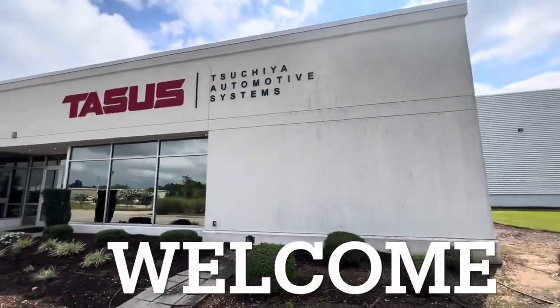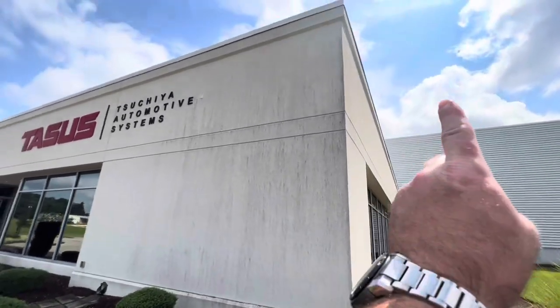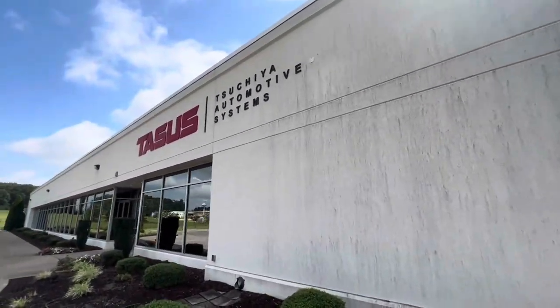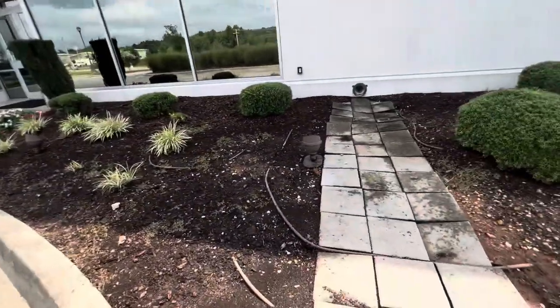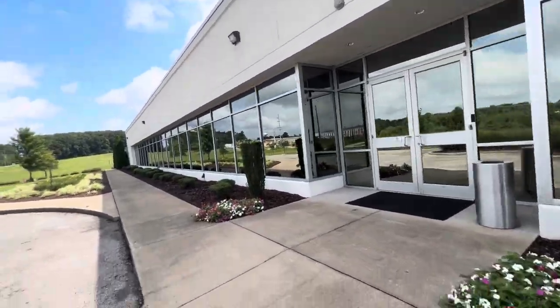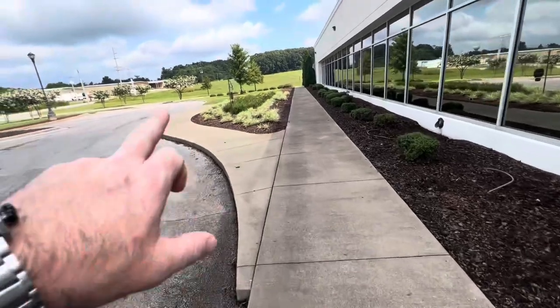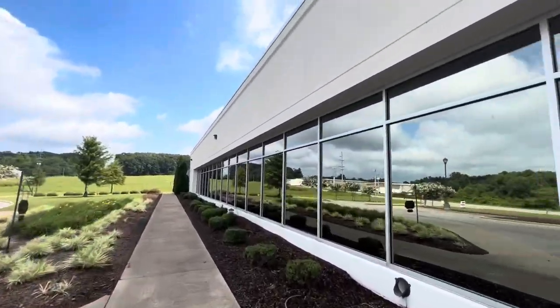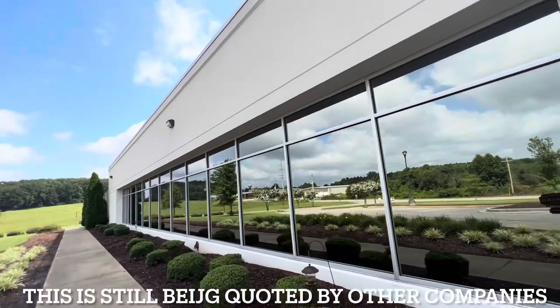Welcome to Lill's Pressure Washing. In this video we're going to be showing you how we're going to be quoting this plant and get it clean, and hopefully get the contract landed. This is still an open contract — we haven't landed it yet — so we don't mind putting this video out, because we know our competitors do watch our channel and they're going to be bidding it as well. May the best one win. We're very confident in our work.